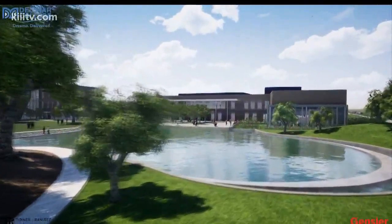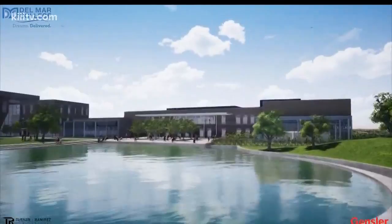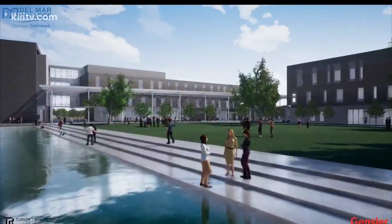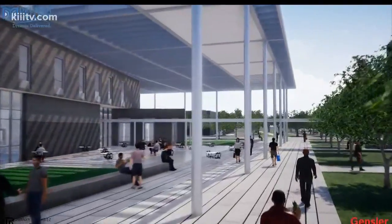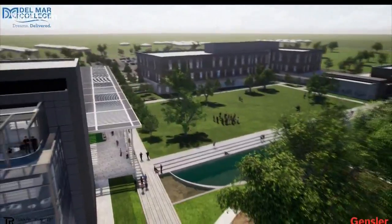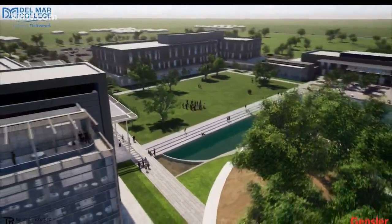The campus will enable the college to expand signature programs such as architecture, engineering, biotechnology, and culinary arts. After all four phases of construction are complete, the campus will accommodate more than 15,000 students. Rudy Trevino, 3 News.